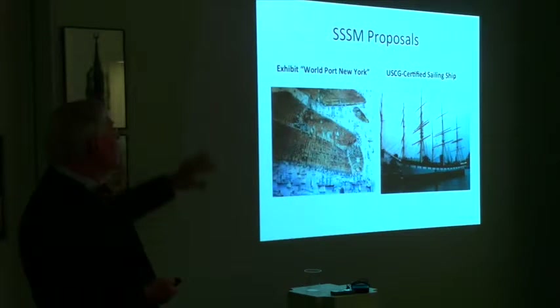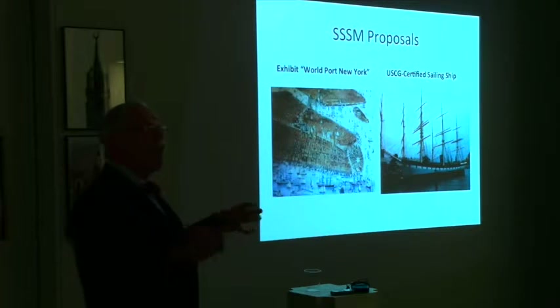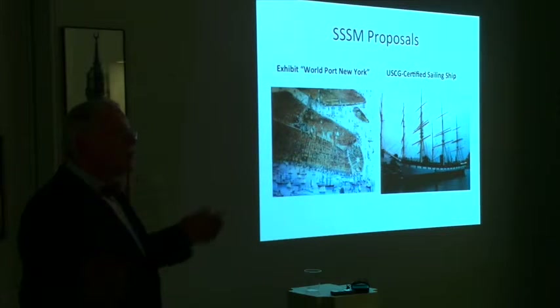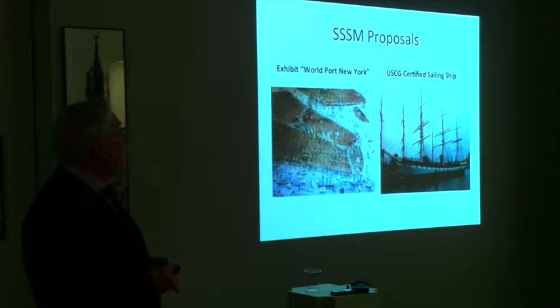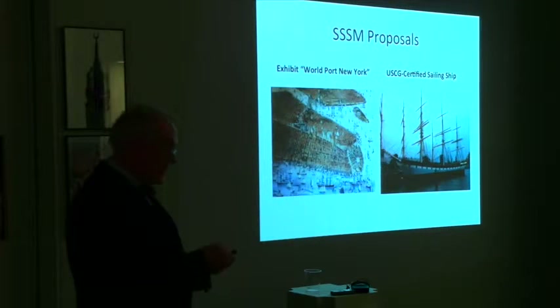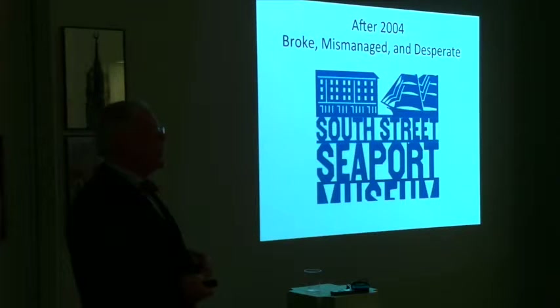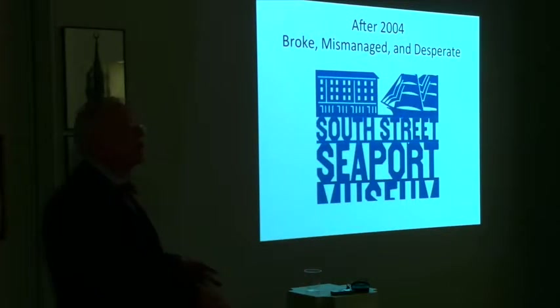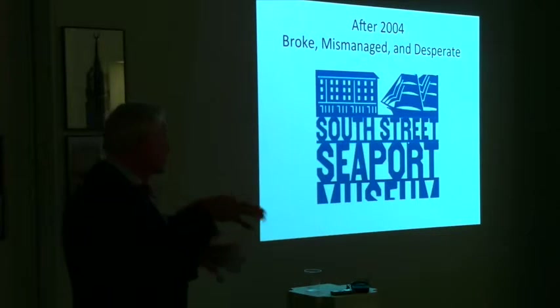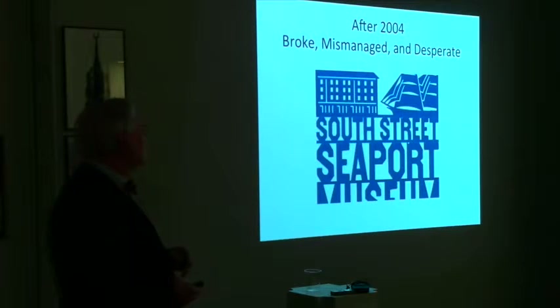The museum wanted to develop a permanent exhibit on the Port of New York, since so many New Yorkers come from elsewhere and need to know the history of the port. The museum also wanted to focus on making Wavertree a US Coast Guard certified sailing ship. All the problems built to a collapse by 2004 — it's partly 9/11, and a lot of mismanagement that comes after Peter Neal leaves office. From 2004, it's been a downhill slide.